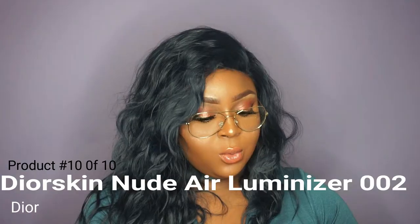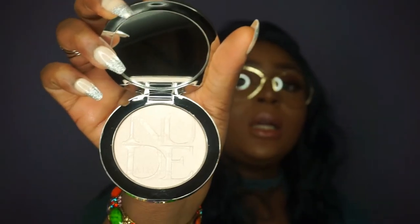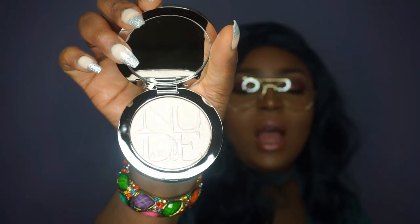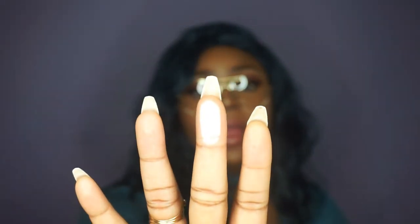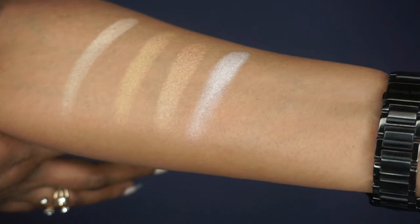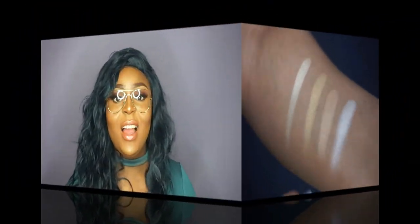The last highlighter I got is the Your Skin Nude Luminizer, in shade 002. When you open it you can see the highlighter, and it comes with a small brush to help you apply it. The packaging is gorgeous. It is a very bright highlighter with pink undertones — that is why I got it, because of the pink undertones. This is what it looks like on my finger. The highlighters so far are really pigmented and really gorgeous.